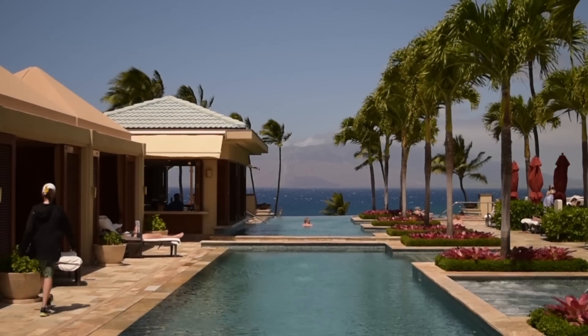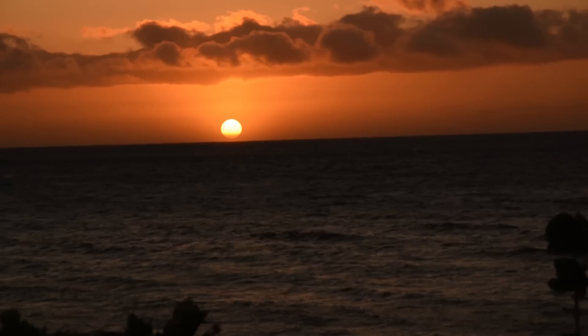Buy it quickly because once the Kickstarter is over, you will not be able to buy this course anywhere online. Thanks for watching. I'm Taylor Jackson and I will see you on season two of A Photographer In.